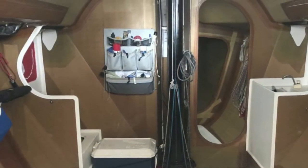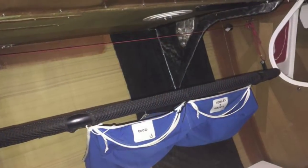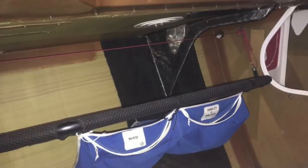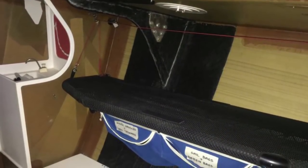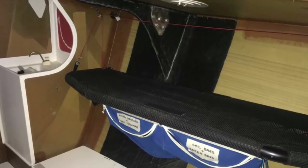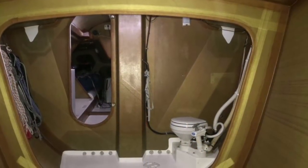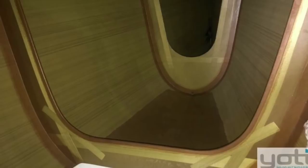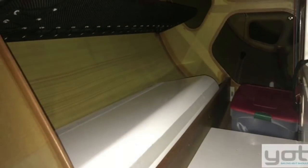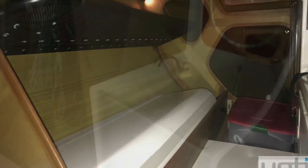We're having a look below now. Kevlar construction, as you can see there — built by Cooksons as mentioned before, so really, really good pedigree in the builders of this boat. Four pipe cots and four berths below that. Really good sail storage up in the bow, a separate head in there, and then looking aft to the nav station and engine.